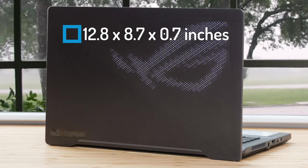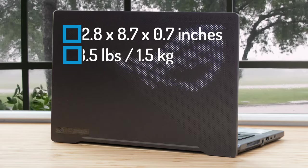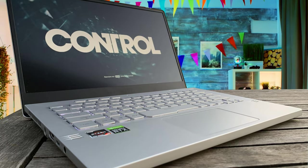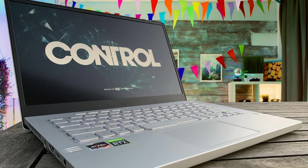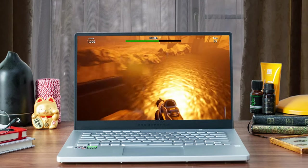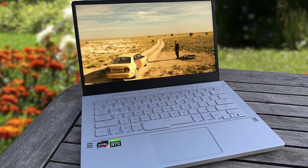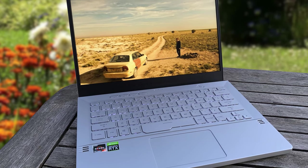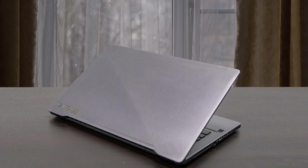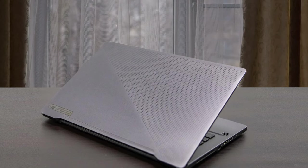Measuring 12.8 x 8.7 x 0.7 inches, the compact Zephyrus G14 weighs just 3.5 pounds, making it the smallest and lightest gaming laptop on the market. It boasts the longest-lasting battery of any gaming laptop. The display is rock solid, the audio rich and robust, and the performance from the AMD Ryzen 9 4900HS processor and Nvidia GeForce RTX 2060 Max-Q graphics card are some of the best you'll find this side of a gaming desktop — all for a not-insane amount of money.